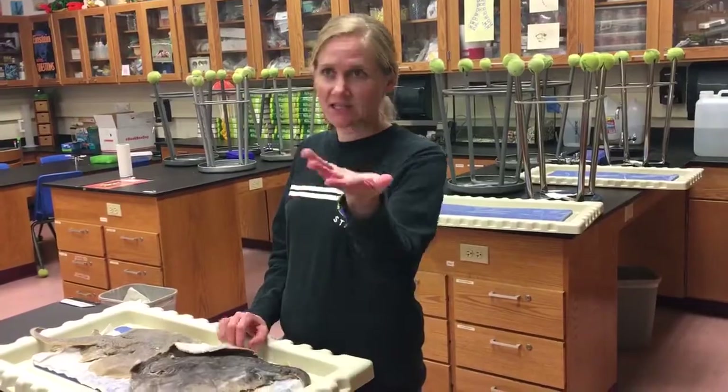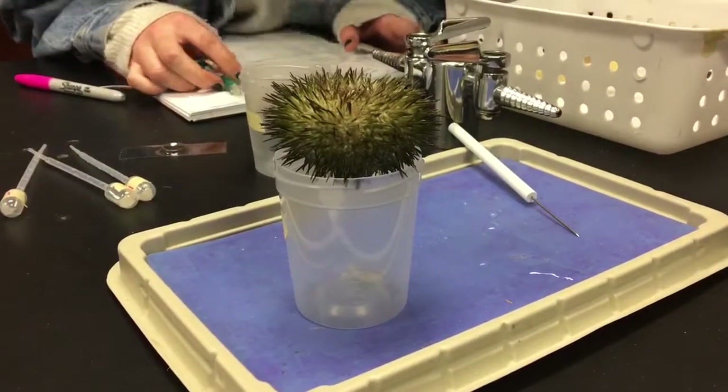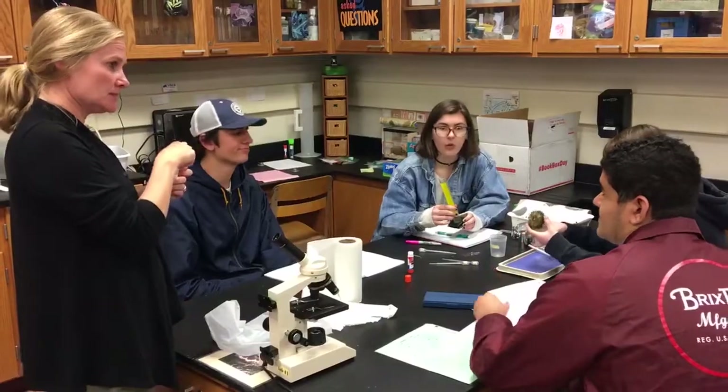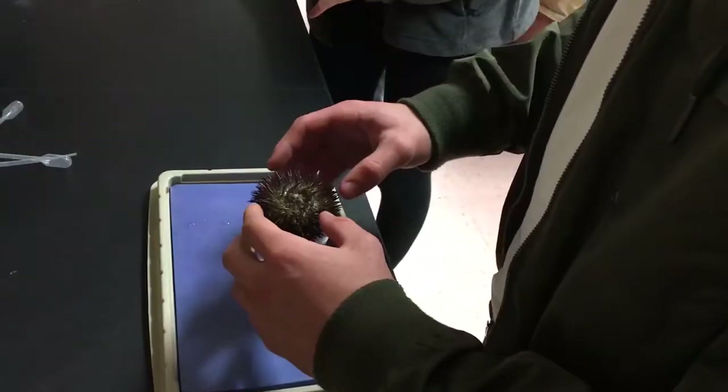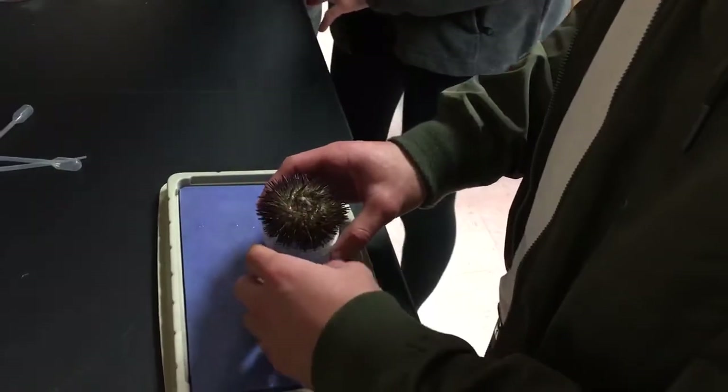We did the sea urchin activity where we were able to get live sea urchins, collect their gametes — their sperm or their eggs — and then witness fertilization under the microscope, which is pretty cool.